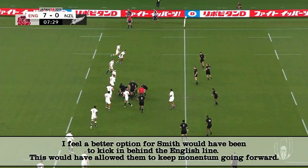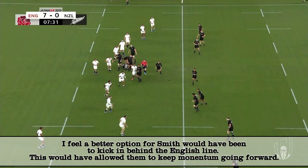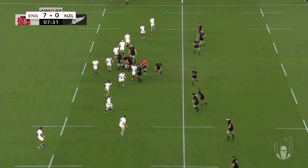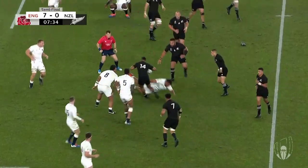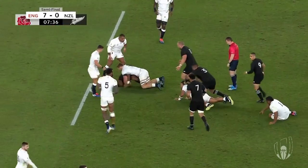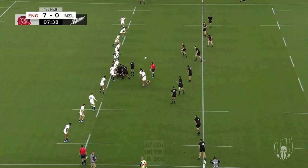Smith goes left and I think this is lazy running from Vunipola, but Owen signals play on. As it plays out we can see England have pushed up on both sides of the line and it's a good push on the outside — just enough to register in Reece's vision — and that drives him back into the players closing the transition zone on the inside. It's a good run from Reece and New Zealand make it to the 10 metre line.